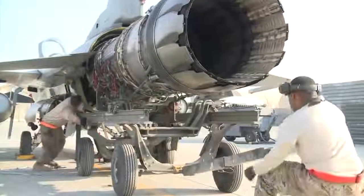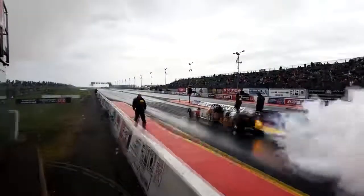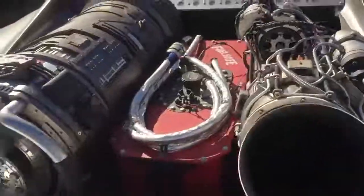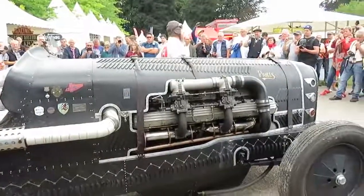Jet engines are normally found on aircraft and weren't made for land vehicles. But don't tell any of that to the people who built and designed these jet-powered creations. Find out by taking a look at these 10 insane cars with jet engines and see for yourself.